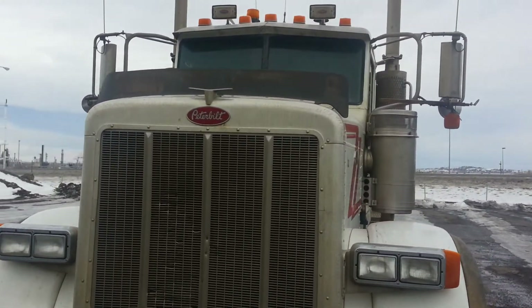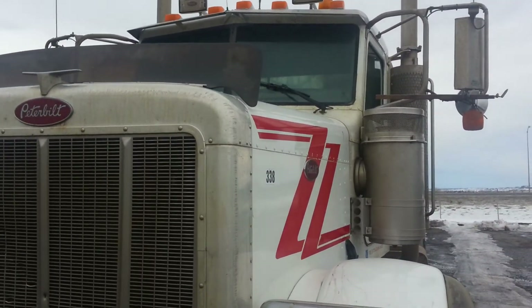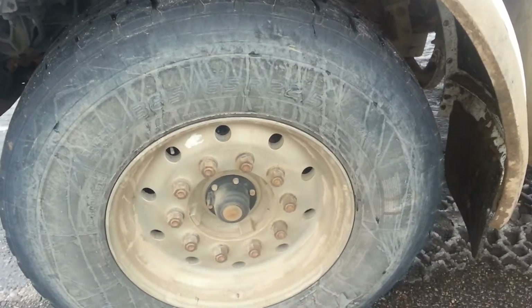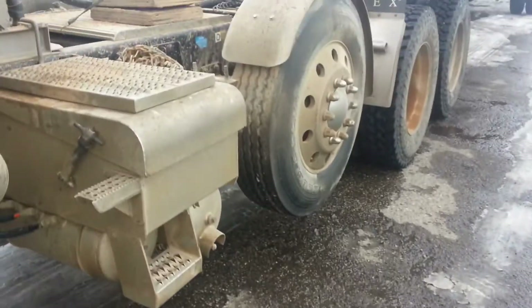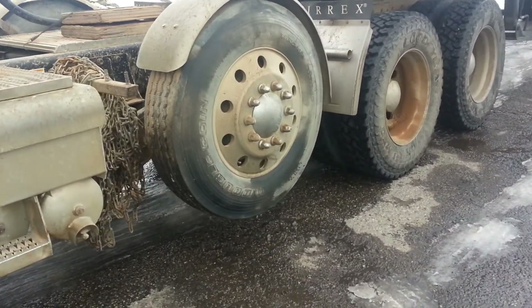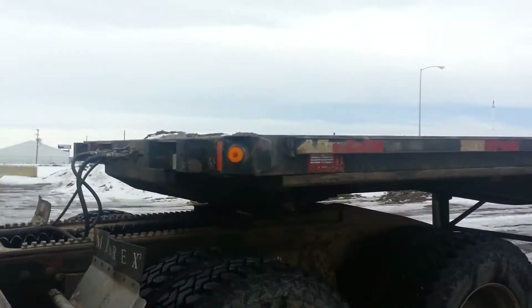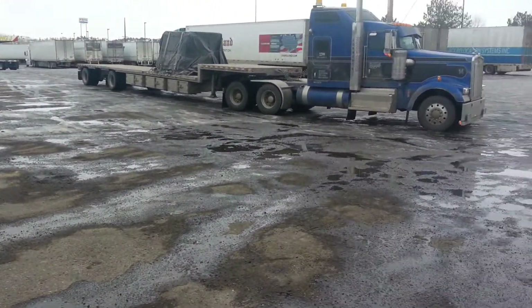Hello everyone, welcome to my channel. Today I'm gonna show you a semi truck that is a little bit unusual, especially for beginners who never drove a truck. We have different kinds of tires and right here, as you can see, it's a flatbed truck. They have a kind of extended support for the flatbed.